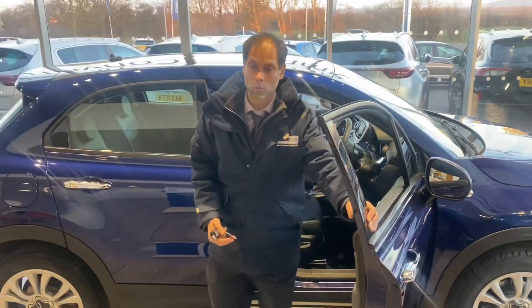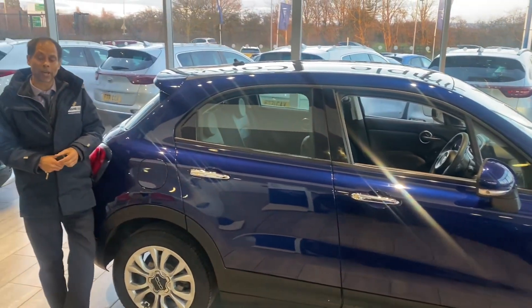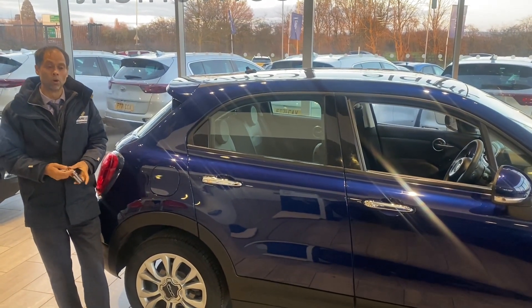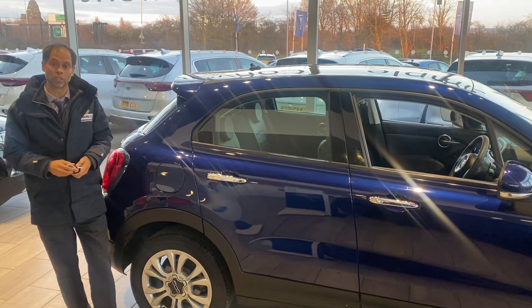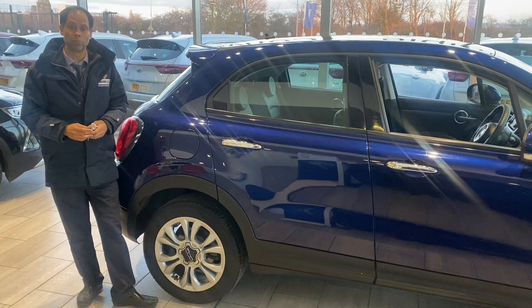We've got some great finance options with Blackhorse. Just go to our website and you can make an application — it's very simple, takes just a few minutes and we'll have the finance in place for you. All we require is a UK driving licence. If you want us to deliver the car to you, not a problem — we can do that as well.